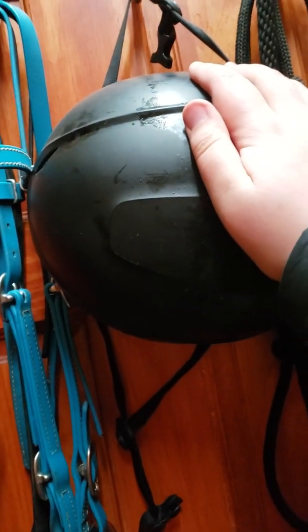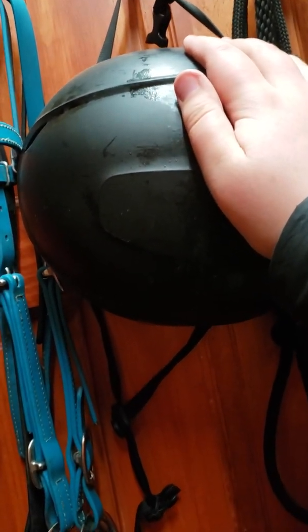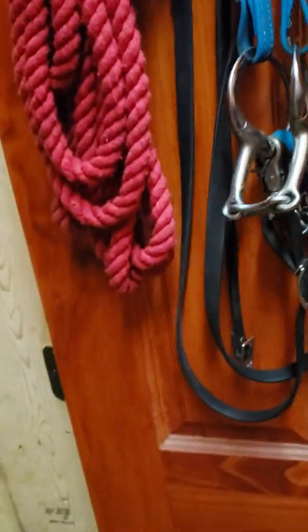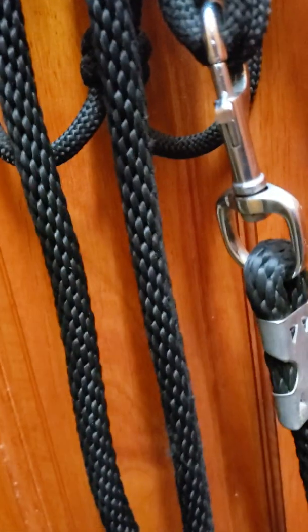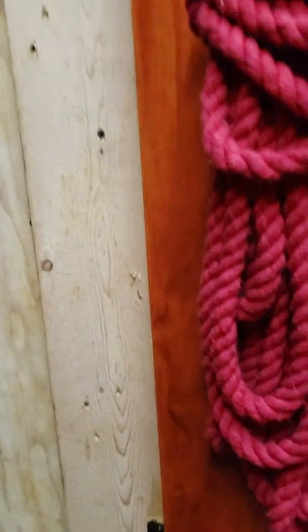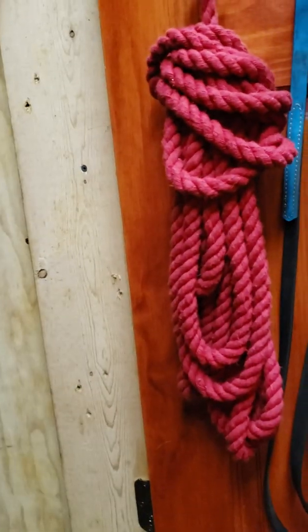This is Eva, by the way — hi! So I have my helmet, this was about $30. My gaming bridle, that's probably about $50. Rope halter, probably about $30 around there. I don't know — lunge line, I got it for a discount so I think it was about $15.